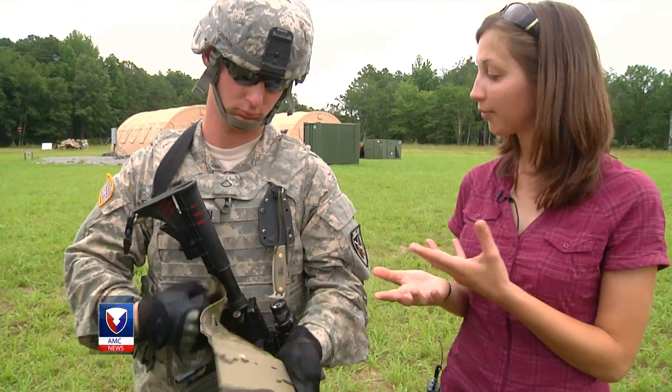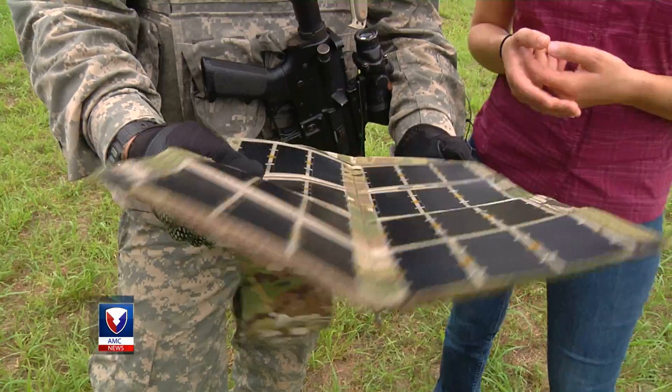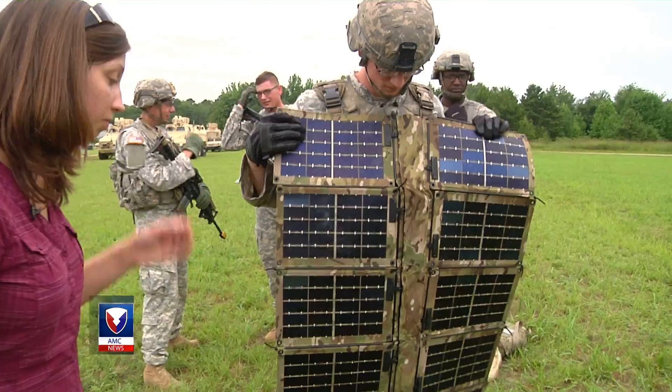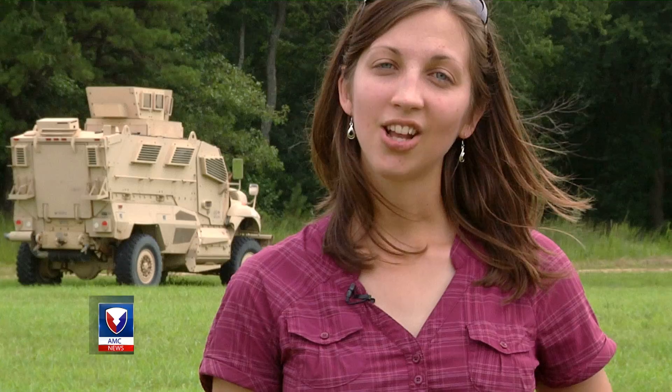And then there's renewable energy devices like the foldable solar panel, which comes in two sizes — one that fits right in your pocket and can generate 12 watts of power, and another that can fit in your rucksack and can generate 100 watts of power. Without this technology, we lose a huge piece of what enables us to be the best army in the world.